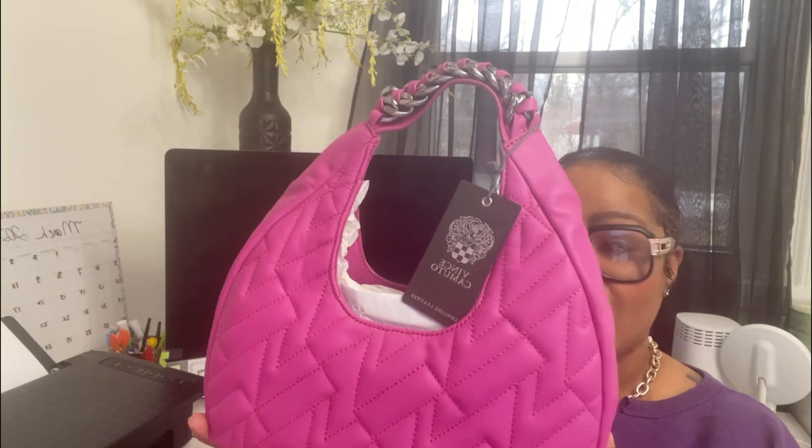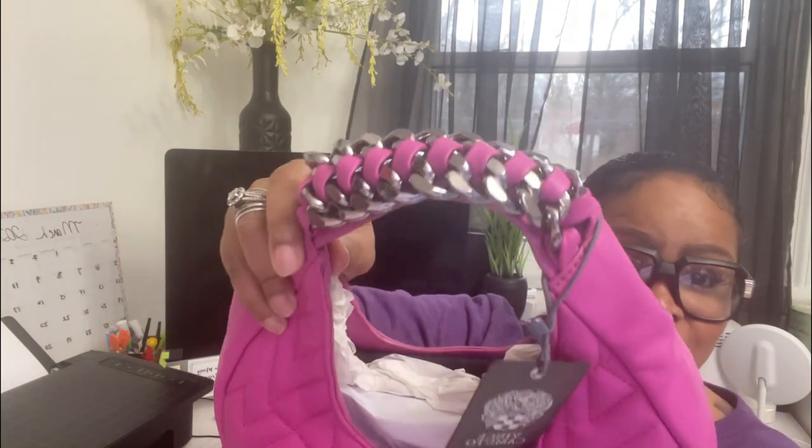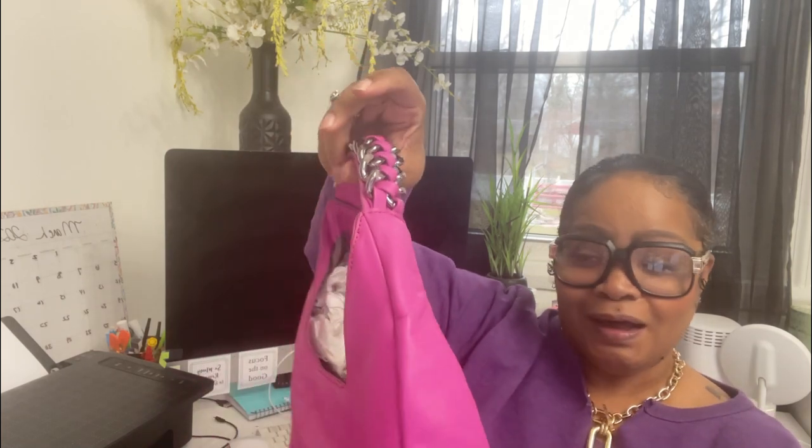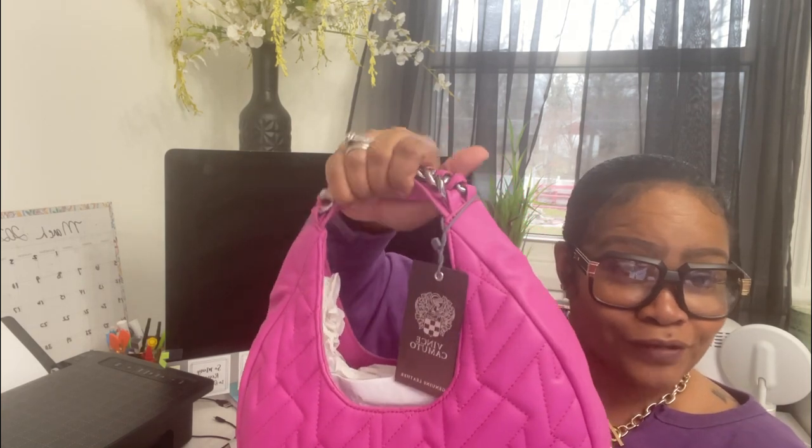Vince Camuto Coquel small shoulder bag. She was on clearance - you want to go to www.vincecamuto.com. They have an amazing sale and a lot of items are on clearance. I fell in love with her not only because of her color, but also because of the handle - look at that, is that bling blinging in the camera or what? She is absolutely gorgeous, perfect for the spring and summer. You can wear this with all black or white or any color.